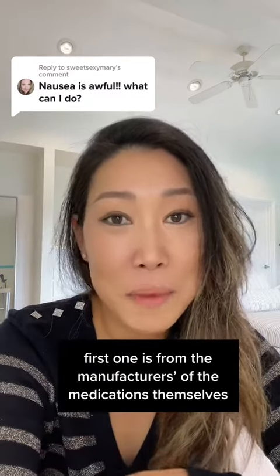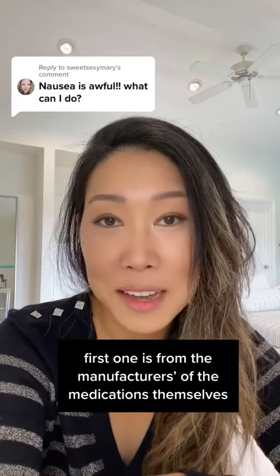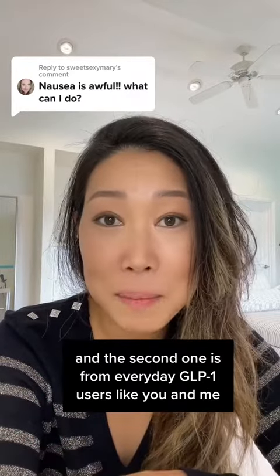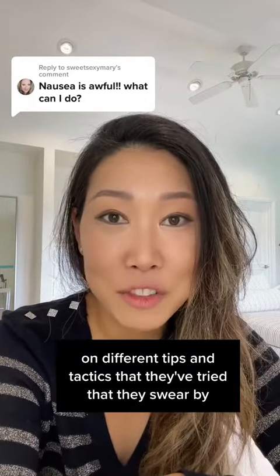The first one are from the manufacturers of the medications themselves, and the second one is from everyday GLP-1 users like you and me — different tips and tactics that they've tried that they swear by.